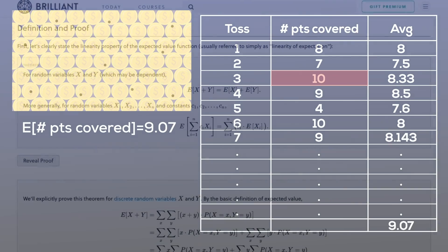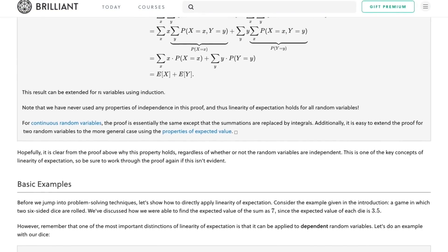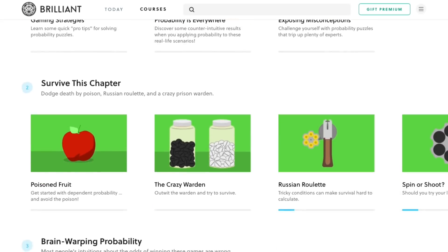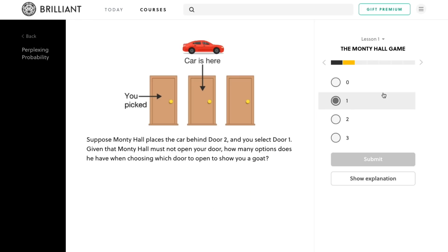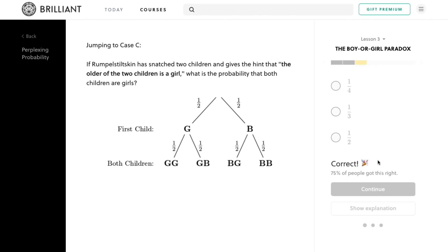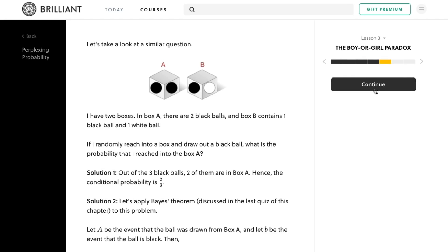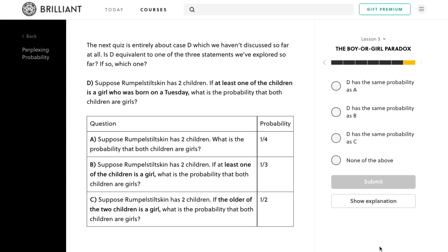You can find more on exactly why expectation is linear, as well as more probability puzzles, over at Brilliant, the sponsor of this video. If you like what you saw here, one course they have that you'll definitely enjoy is Perplexing Probability, which goes through various counterintuitive probability games, puzzles, and experiments. Here you'll see some of the surprising results that come from things like a change in conditions — such as with the Monty Hall problem, or the lesser known but very controversial boy or girl paradox. The course not only teaches you the technical mathematics behind these puzzles, but also shows you how to think about them in a more intuitive way, which reveals why the counterintuitive solution is in fact the correct one.